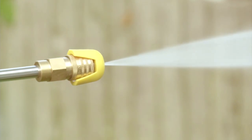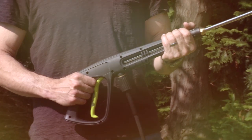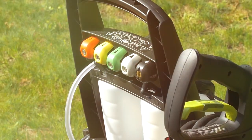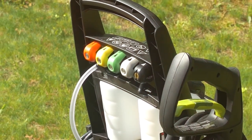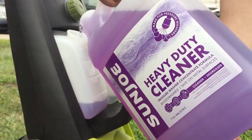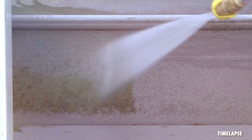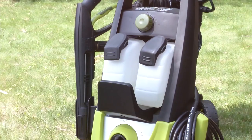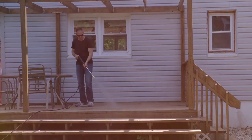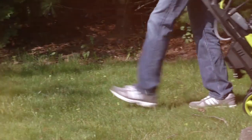It's a fantastic option for homeowners looking to tackle a variety of cleaning tasks. The SPX 3000 features dual detergent tanks, allowing you to switch between different cleaning solutions on the fly. It comes with five quick-connect spray tips, making it versatile for different surfaces. The 20-foot high-pressure hose and 35-foot power cord provide ample reach and mobility. One of the most impressive features is its Total Stop System, TSS, which automatically shuts off the pump when the trigger is not engaged. This not only prolongs the unit's lifespan, but also conserves energy.